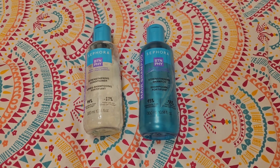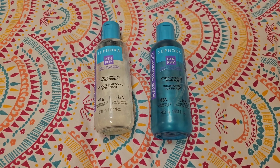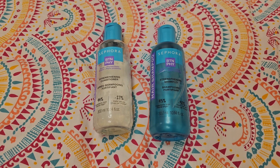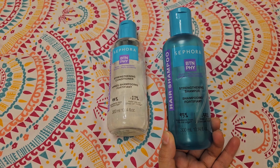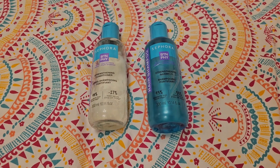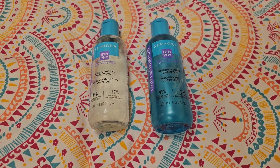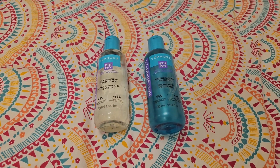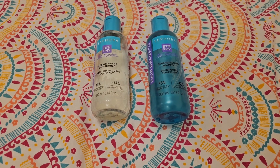I really enjoyed using the Sephora shampoo and I would definitely try other ranges from the Sephora hairline. It's a thumbs up if you would like to try this shampoo. The total was 300ml for both and it lasted me almost two months, using it every alternate day. The price value, quality, brand name, and performance are all definitely there.